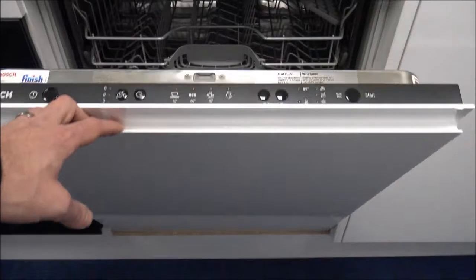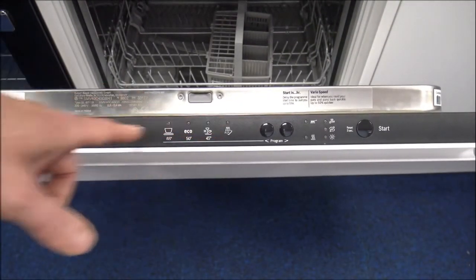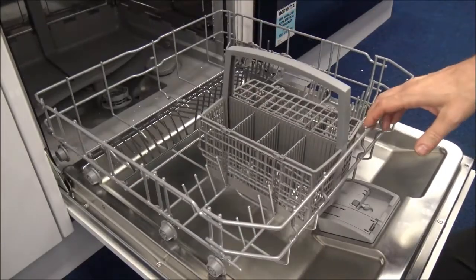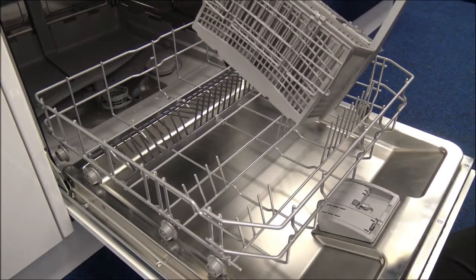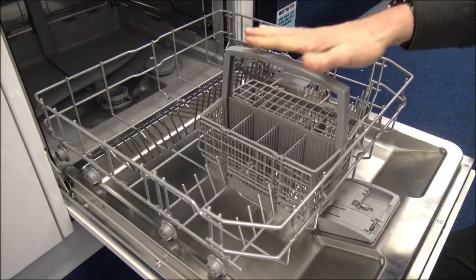You know what else is practical? This indicator light on the floor — it notifies us that the dishwasher is running or if it's not running. This appliance is equipped with an EcoSilence Drive™ system, specifically designed to increase washing efficiency. It's extremely quiet and efficient, so you'll use less electricity. The EcoSilence Drive™ operates without any friction for an ultra-quiet appliance with exceptional results every time.